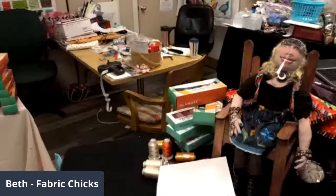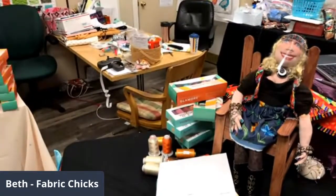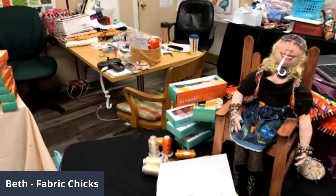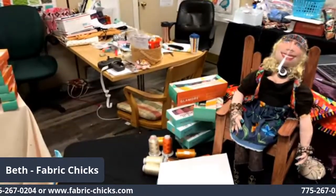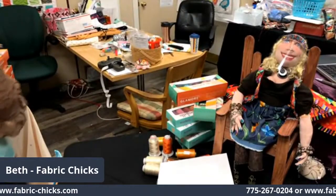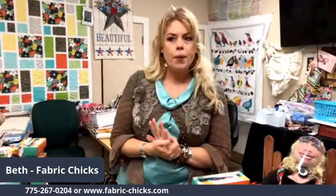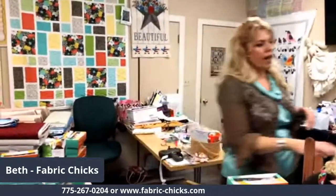Welcome to Fabric Chicks Live at Noon. We have a couple things we're going to go over because we just got a new box of threads from Wonderfill. I was hoping it'd be here before the Friday sale, but it wasn't. So at this point, we're just rolling with how things go.